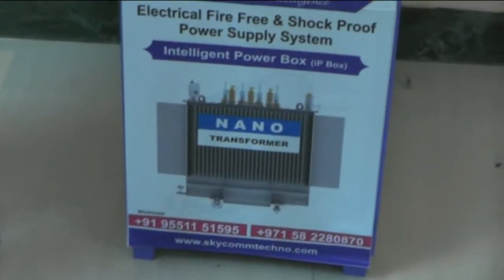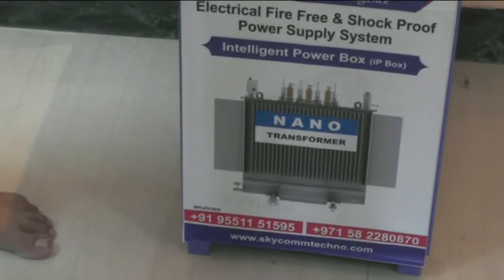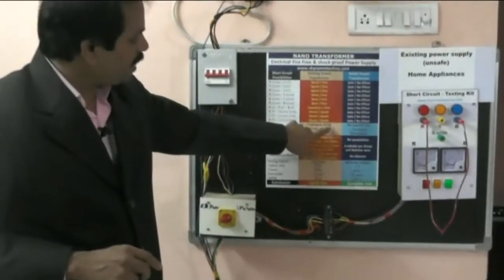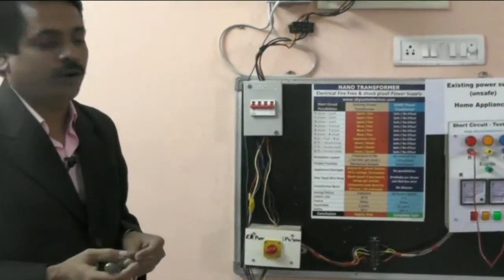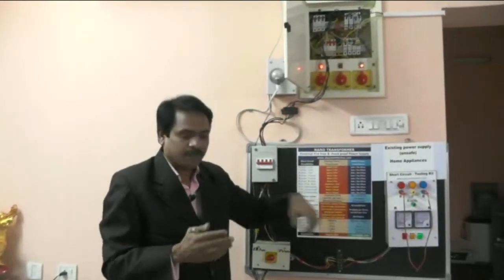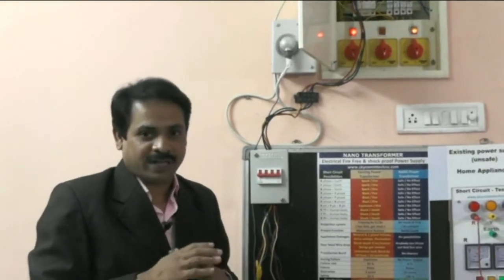This is more safer than the existing electricity system. If you install this device, you need not worry about electrical fire accidents, shock circuits, or shock death. In our existing protection system, tripping by MCBs may fail — they may get stuck. We cannot expect a mechanical device to help us during emergency because it works on spring tension. The entire property or life depends on that spring tension, which is not reliable. In our system, there is no tripping system at all. If you want, you can install one, but it is not needed — the nano transformer will never allow death or fire accidents.